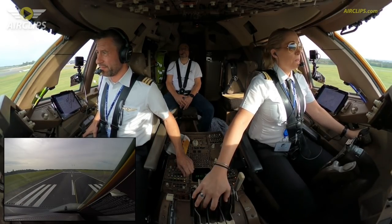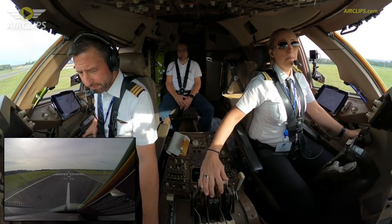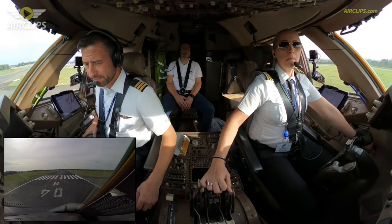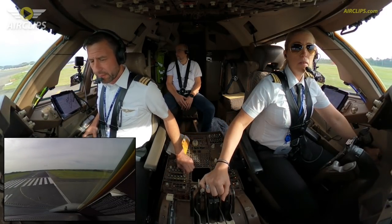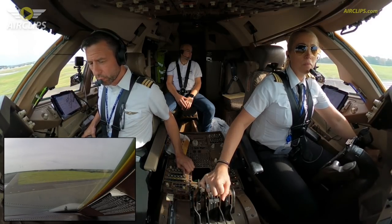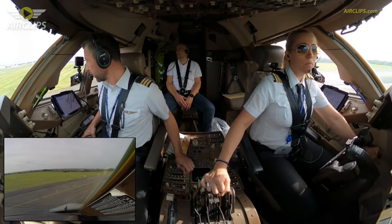So D948, right on C0, cross runway 22R, November 1, D1, stand 122. Clear it. We'll make a right on C0, cross runway 22R, November 1, D1, stand 122. So D948.